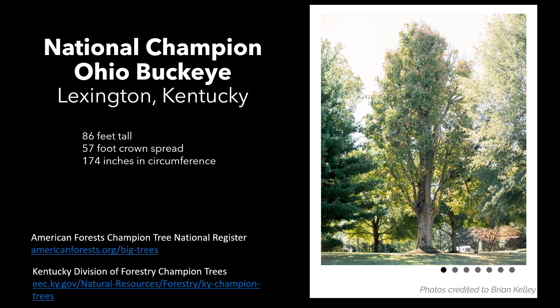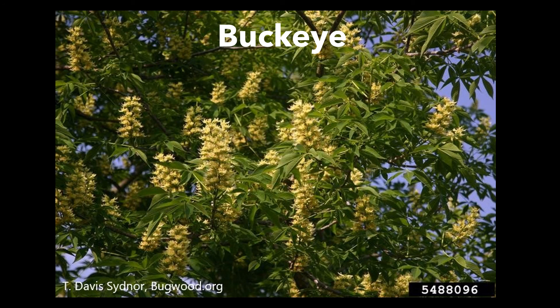The National Champion Ohio Buckeye is right here in Lexington, Kentucky. It's 86 feet tall, has a 57 foot crown spread, and 174 inches in circumference. Check out the American Forest Big Trees to find out more about National Champions, or check out the Kentucky Division of Forestry to learn about our state champions. Hopefully you'll get an opportunity to get out in your neighborhood, a local park, or your woodland and enjoy the beautiful Buckeyes.